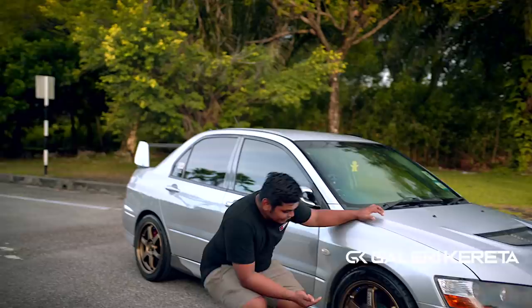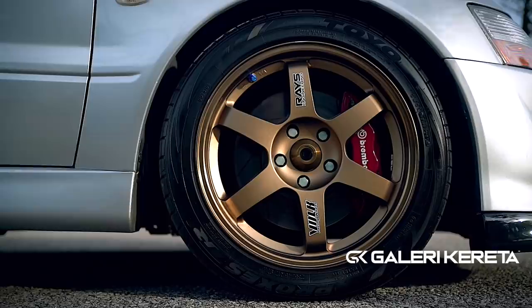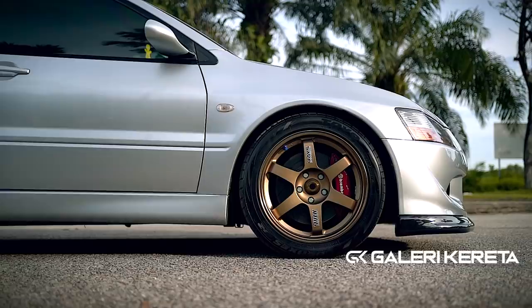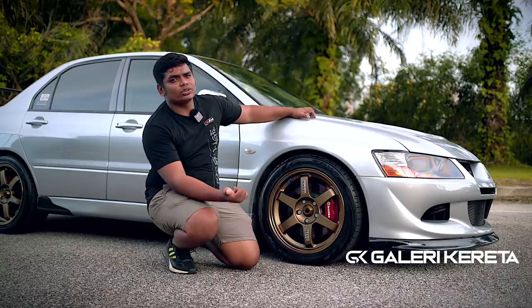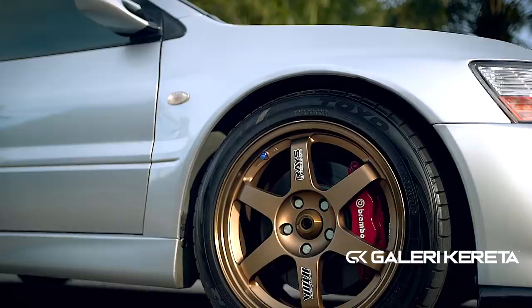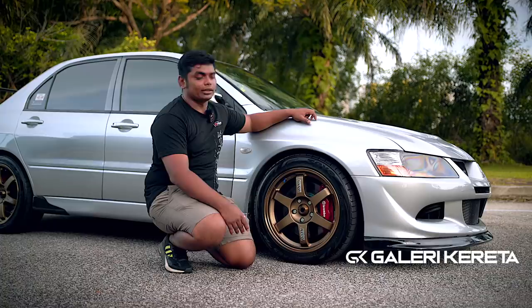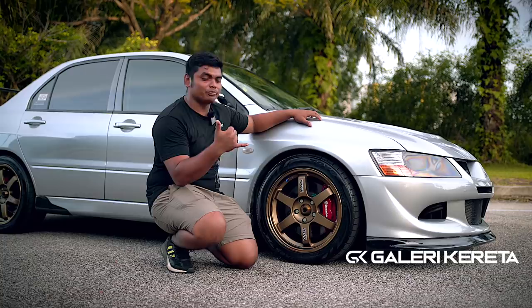Untuk tyre, ini rim idaman setiap lelaki guys — TE37, offset 30, 17 inch, Evo spec. Siap ada cap lagi — cap ni je mahal. Nak dapat condition macam ni 9/10 memang susah. Sebab dah tak ada market bronze, dah tak ada jual baru. Yang baru adalah TE37 Saga dan TE37 SL. Kalau bronze macam ni, kalau kata ada baru tu, korang bagi link kat aku, aku pun nak beli. Tapi yang ni semua second hand — kena cari quality macam ni, kena auction, kena tunggu shipping, kena tengok grade. Tapi owner berjaya dapat ni, so berbaloi lah.